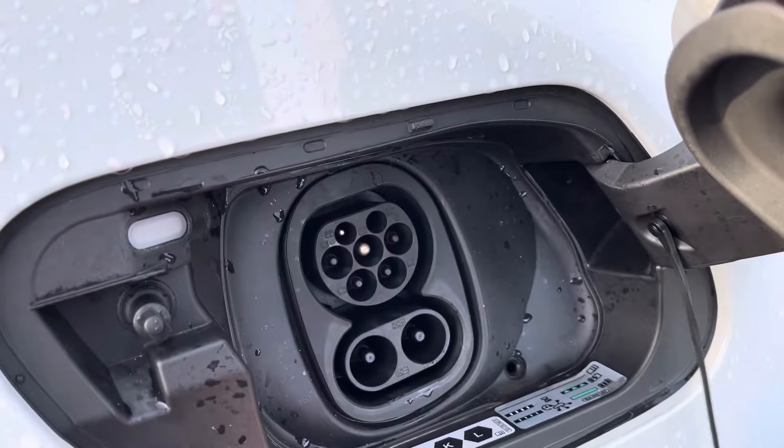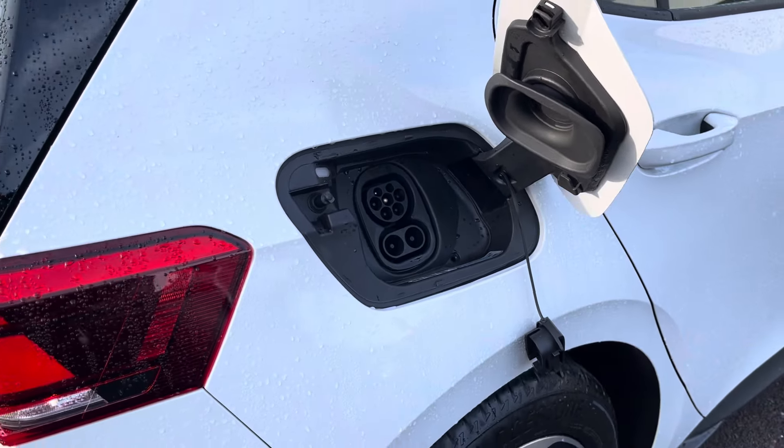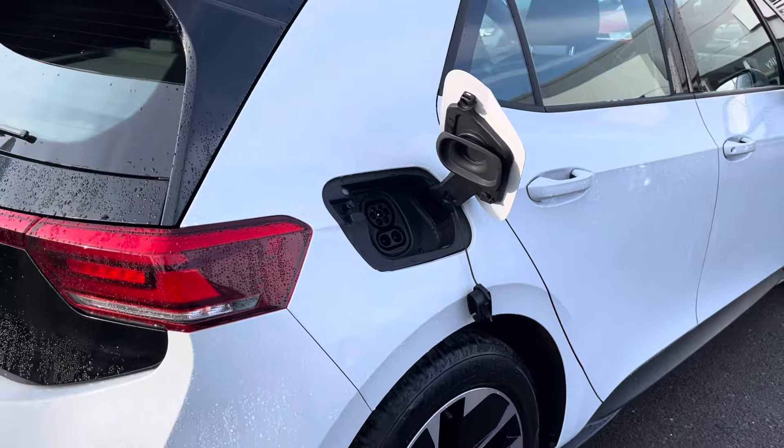For charging purposes, this ID.3 comes with an AC and DC charging socket that can reach a charge of 80% in 37 minutes at its fastest charging speed of 150 kW.